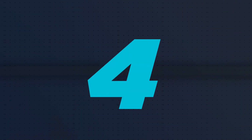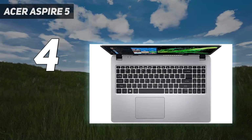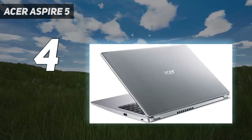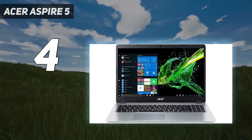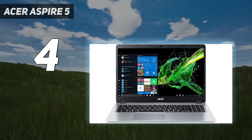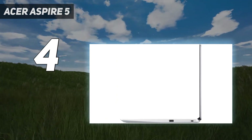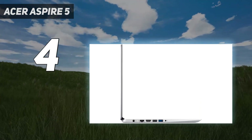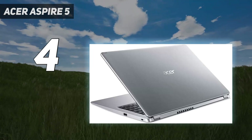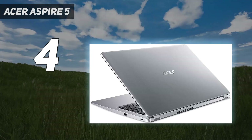Coming in at number 4: the Acer Aspire 5. The Acer Aspire 5 packs a lot of value into a small price tag. Its sleek profile and mid-range processor are ready to take on basic productivity tasks at home, work, and school. While its build isn't as nice as pricier laptops, it has almost as much power and will keep going for a few years if you treat it well. A spare storage bay inside lets you upgrade storage later for future-proofing, which we see less often in modern laptops.